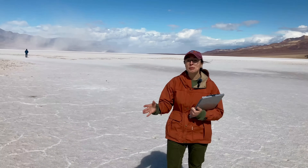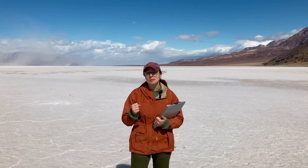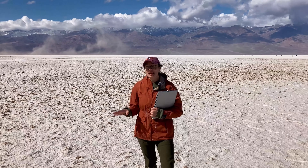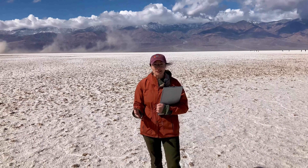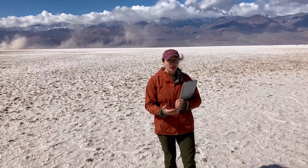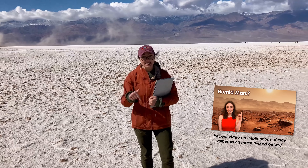So if there was life in ancient lakes or oceans on the surface of Mars, traces of it might be locked in the evaporite minerals left behind. In fact, they're included in some of the planned return samples from Mars so we can analyze them back on Earth for potential signatures of life. There are also other minerals like clay minerals that might help us study this, and a recent video about that will be linked below.